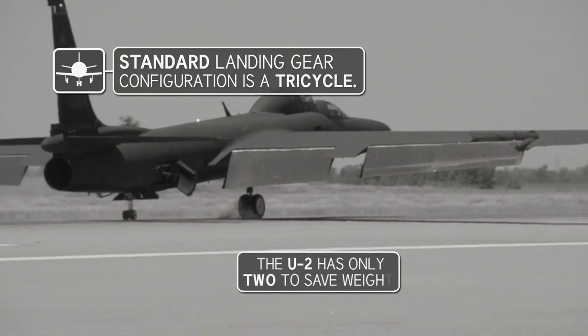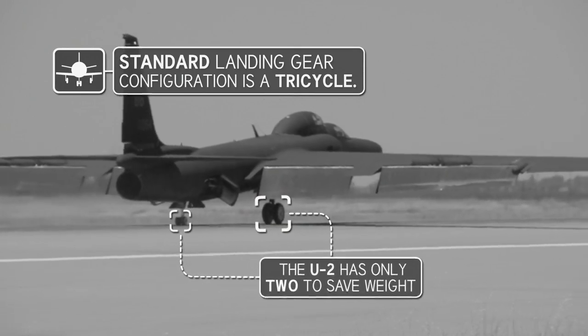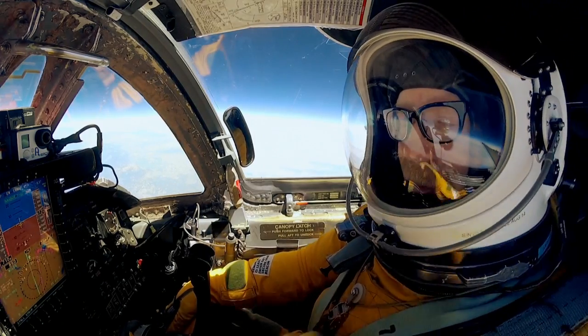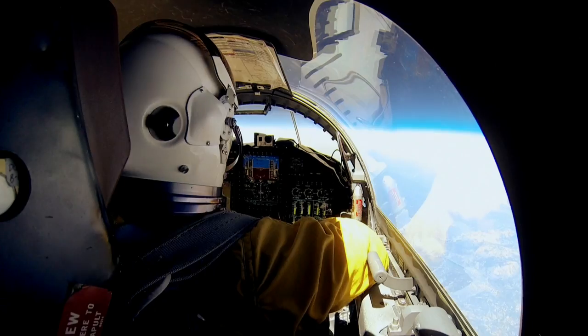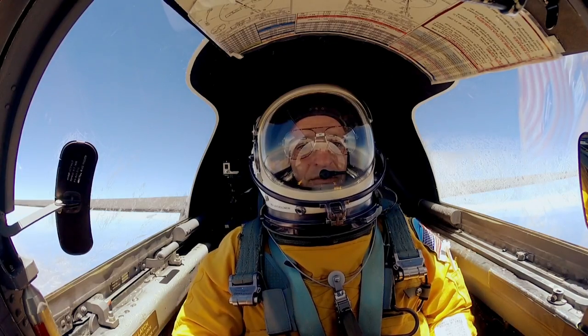The Dragon Lady lands tailwheel first at a speed that practically stalls the wing. And with only two sets of landing gear in the center of the fuselage, it's like landing a bicycle. The pilot has lowered the landing gear and implemented several procedures to add drag so that it's moving slow enough when we get to the runway that we can actually land.